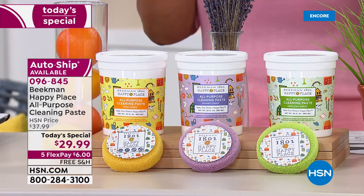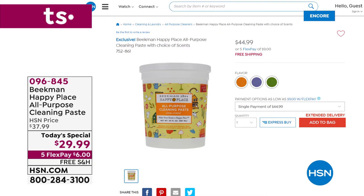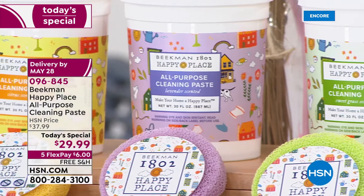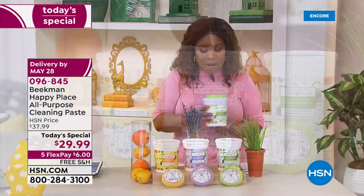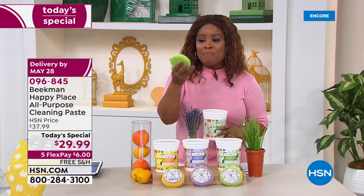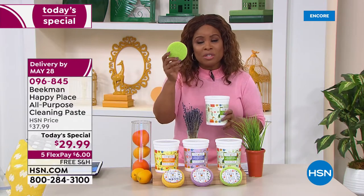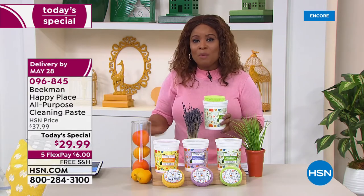Let me show you the value. The price on just the tub alone — that 30-ounce size — we sell it all the time for $44.99. On hsn.com we took the price from $44.99 to $29.99, but we also added that customer pick — almost a 4.95-star customer pick on our website, almost a perfect five stars. These are the famous scented scrubs people say are the very best scrubs they've ever used. You get that with your Today's Special, and if you want to add more scrubs to your order, you certainly can.